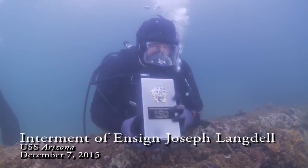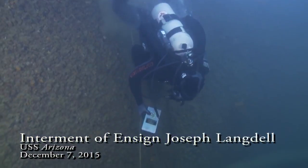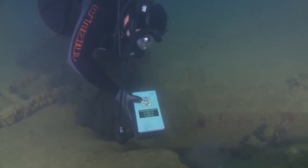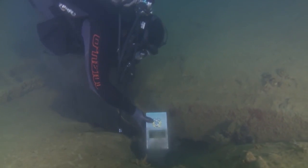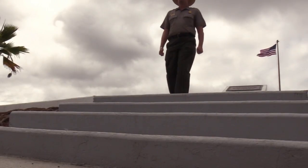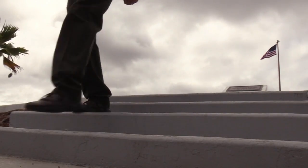Very similar to the USS Arizona, if you were aboard or a part of the crew of the USS Utah, you have the right to be cremated and buried along with your shipmates. 52 men are interred from December 7, 1941, and now 14 men have chosen to join them.